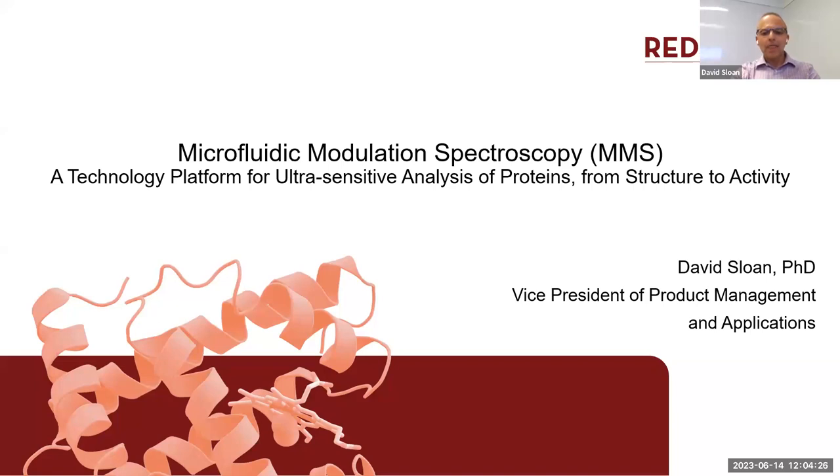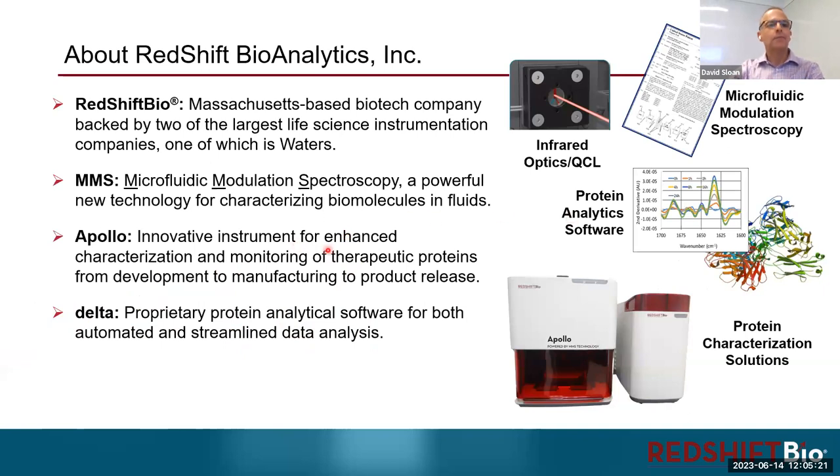Thank you very much, Rob. I appreciate it. Thank you, everybody, for joining us today. I'm going to divide my talk into two halves. I'm going to talk a little bit about our technology, which we call microfluidic modulation spectroscopy, used for looking at protein secondary structure. The second half of my talk is going to look at three different case studies, including three different proteins from the kallikrein family that I purchased from Sino-Biological.